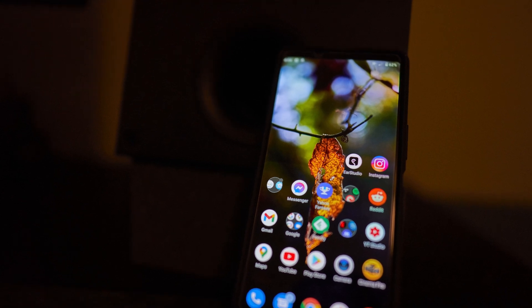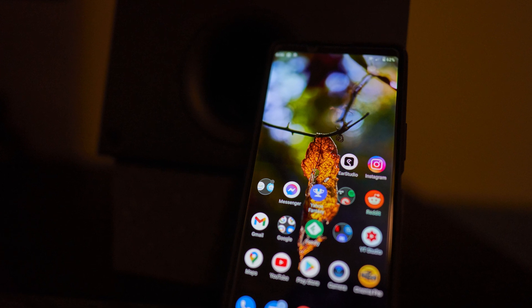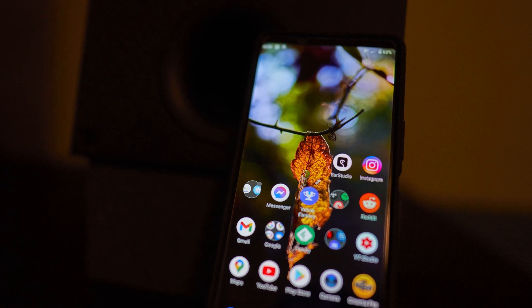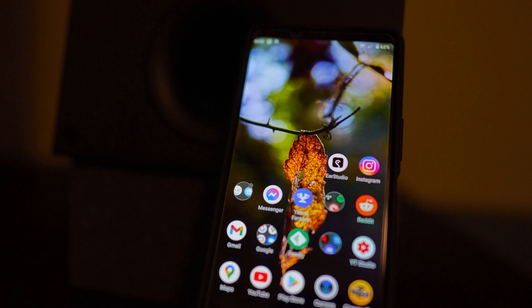I recently picked up a Sony Xperia 1 II, coming from using several generations of Pixel phones and Nexus phones before that, so it's a bit of a change from what I'm used to using.